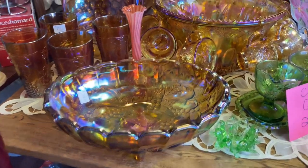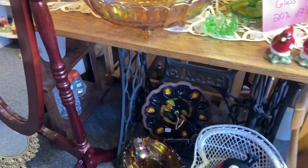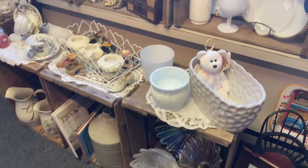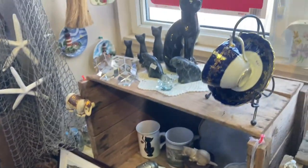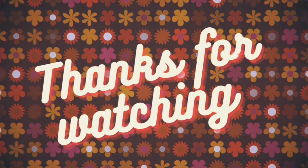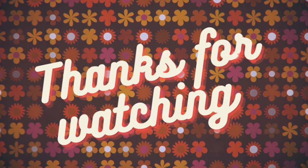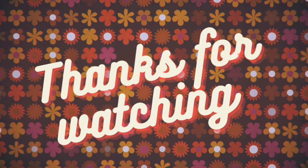They did have a table with some carnival glass, which I actually love, but I just can't find a use for it or a place for it. I always see it and think it's so pretty and I want it, but I just don't have room. They were actually having a sale on it too. Anyway, that's pretty much it for the store - it's not a huge store. I just thought it was cool so I filmed it to see how it turned out. Let me know in the comments if you like this kind of video - we have a ton of antique stores close to us, so I could potentially film more videos like this. Thank you so much for watching, and I will see you again soon.